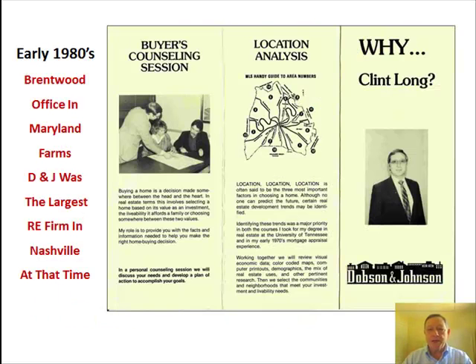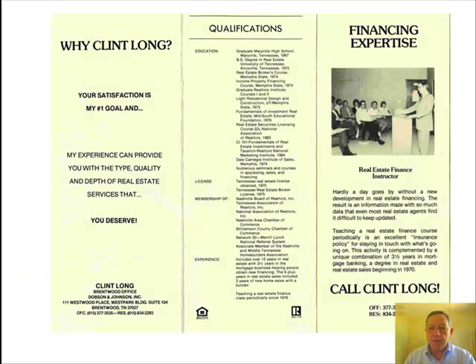Early 80s — real estate office in Maryland Farms in Brentwood. That's me on the left, counseling a couple on Williamson County neighborhoods. Teaching real estate finance for 10 years. At a local board not long ago, four lenders put on a finance seminar with only 17 people present and five of them were lenders. At a lead generation meeting, there were over 200 attendees hearing the mantra: play the percentages and let the mortgage company handle all the details.